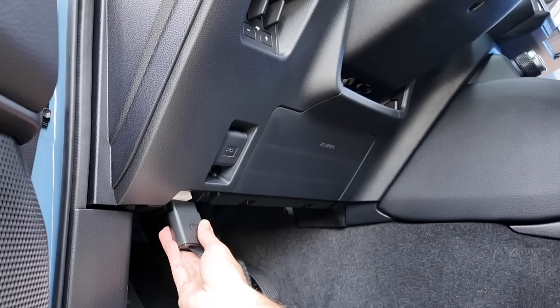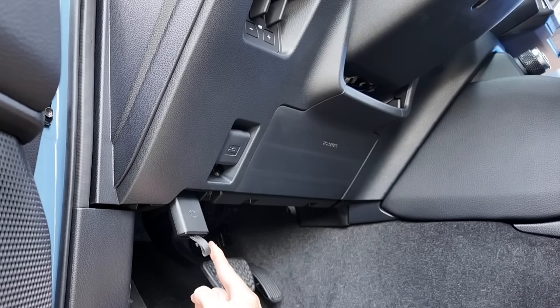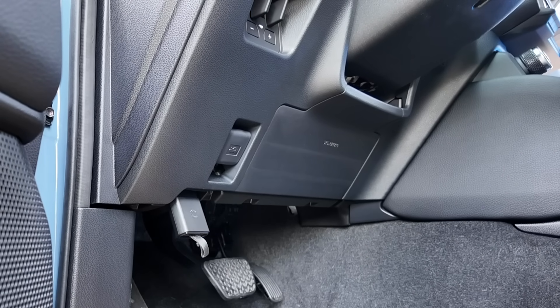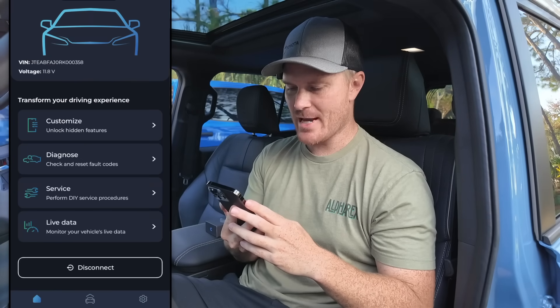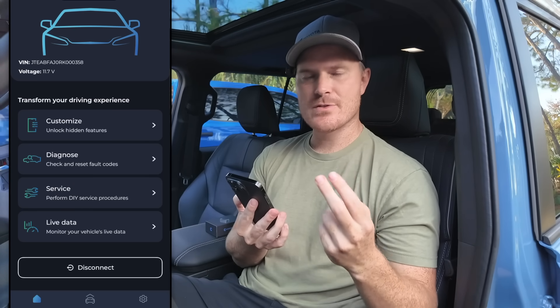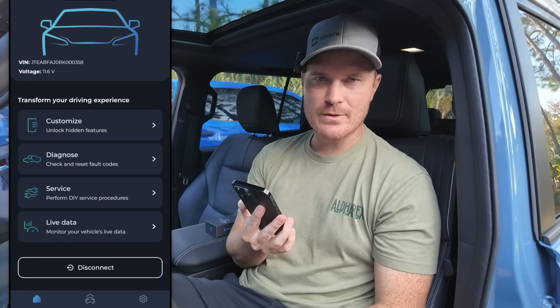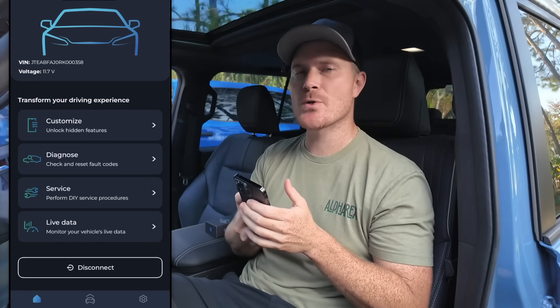Let's go ahead and plug it in and I'll show you guys how the app works. Right down here at the footwell of the Land Cruiser is your OBD2 port — go ahead and put it in, and now we are flashing blue, so it's ready to connect. In the app, you can see there is a garage. We are connected to the Land Cruiser right now, and if we tap over here to the left we can see Customize, Diagnose, Service, and also Live Data.